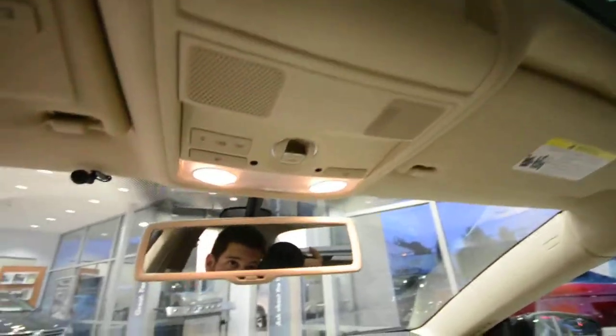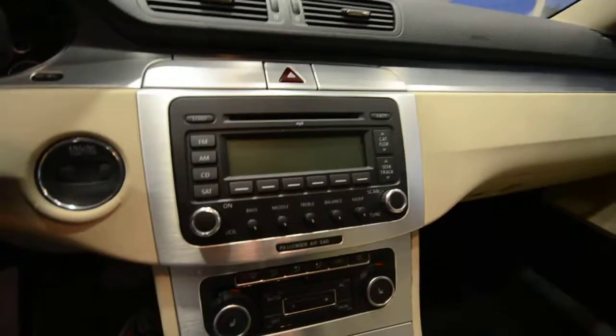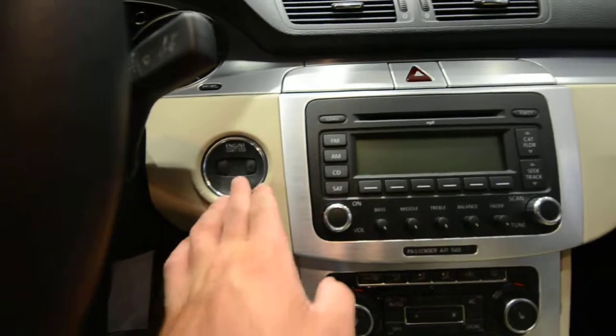Check out this auto-dim rearview mirror — that is huge, very cool. You've got HomeLink if you have a garage door opener, all the light settings, and the tilt control for the panoramic roof. This is a six-disc in-dash CD changer and it's a push start — you put the key in and push to start.